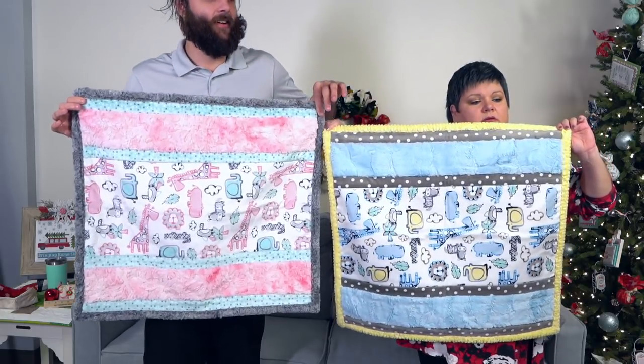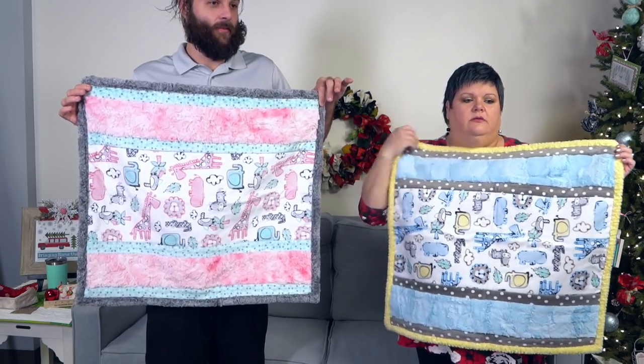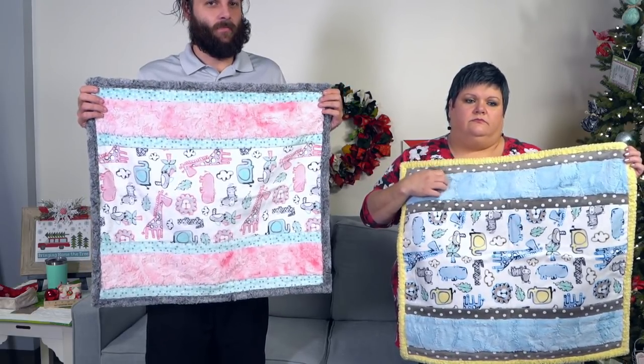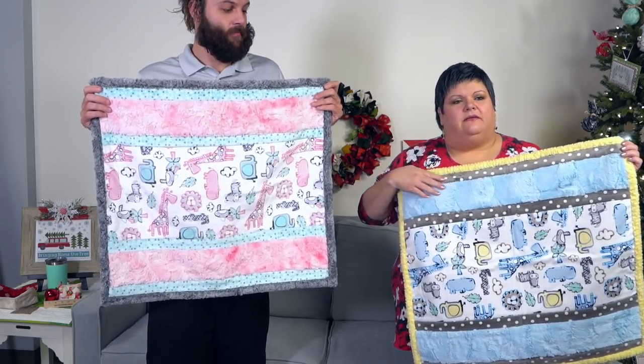These kits will be out in January for those wondering. A few people are asking what Cuddle fabric is — it's like Minky, that super soft fuzzy fabric, great for blankets, pillows, and different things like that. Some of it looks really like faux fur, and some of it is just so soft you have to touch it when you walk by.